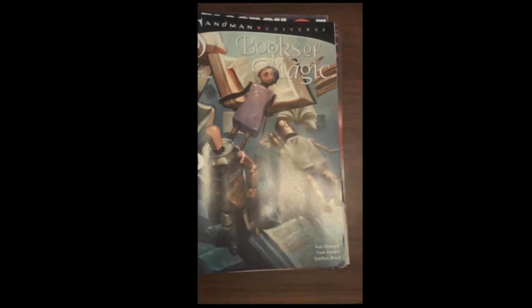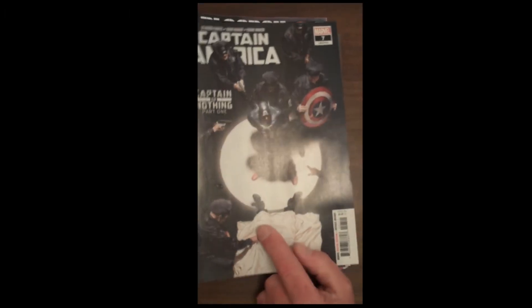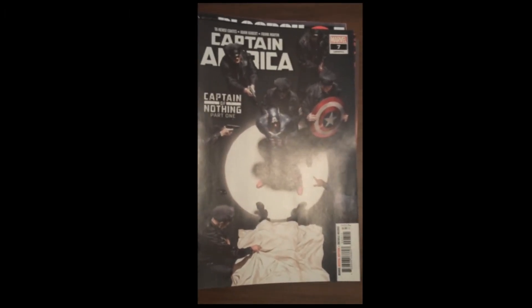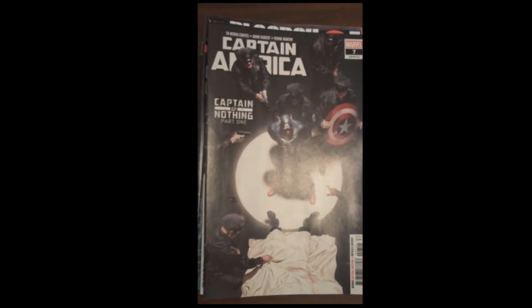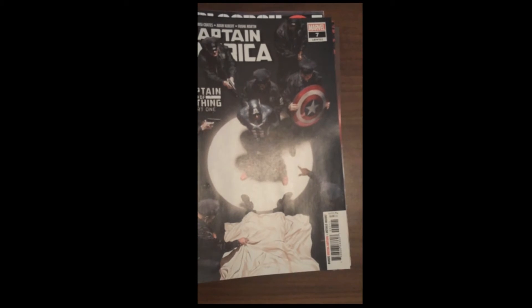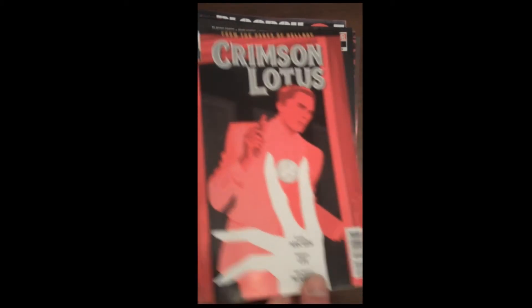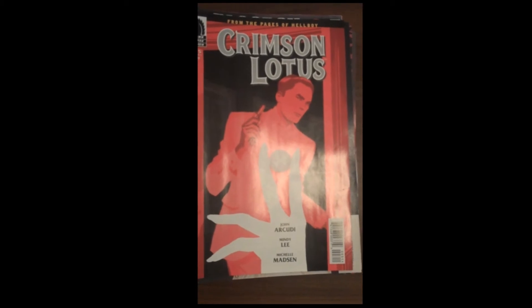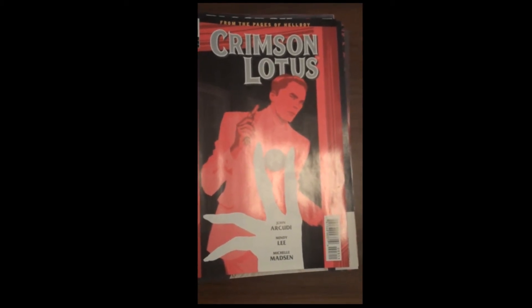Marvel is up next with issue 7 of Captain America — a great cover on that as well. It certainly should have been in our top 5, but we've been told to start limiting our top 5 to only 5, so we had to bump that one this week. From Dark Horse Publishing, we have issue 3 of Crimson Lotus.